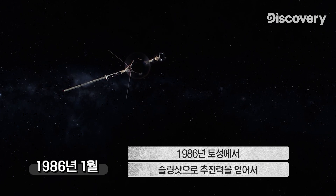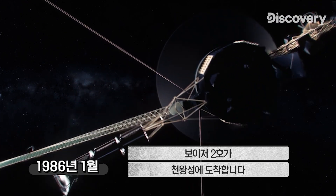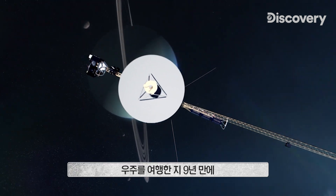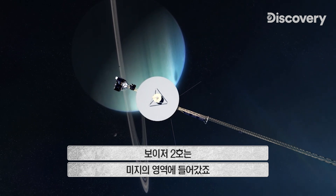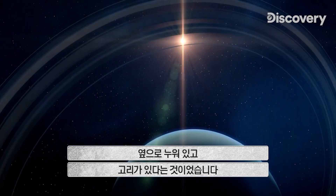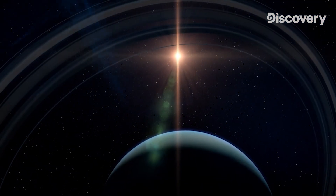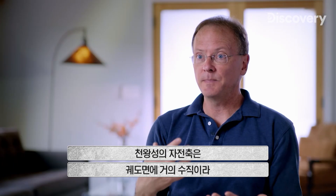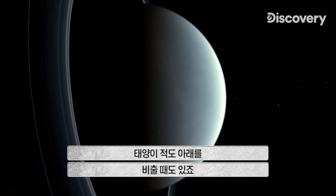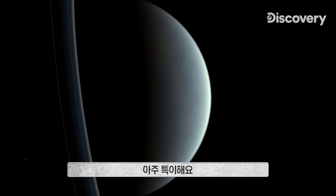1986 — boosted by a slingshot from Saturn — Voyager 2 arrives at Uranus. After nine years in space, the probe is now in uncharted territory. Uranus has rings and sits on its side. Unlike most planets whose spin axes are oriented more or less perpendicular to their orbital plane, Uranus is tipped over on its side — it rolls around the sun like a barrel at times, while at other times the sun is shining right down the equator. It's very unusual.